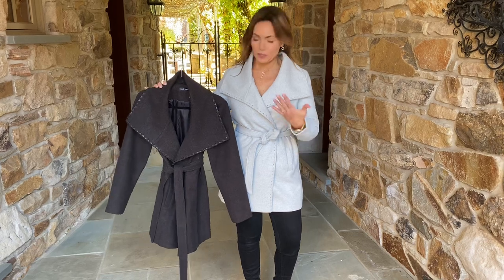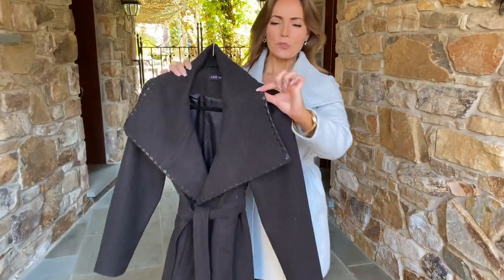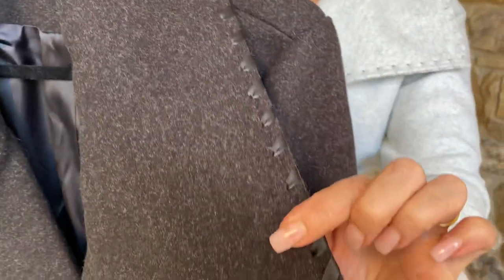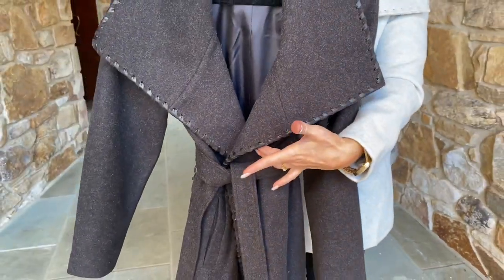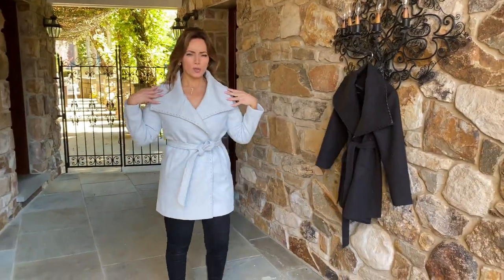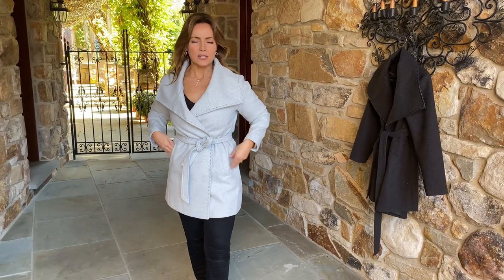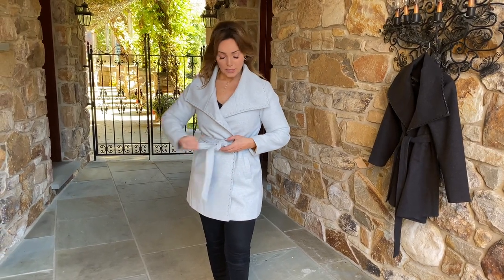I'm wearing it here in the light gray, and here it is in the black. I love the look of the blanket stitch — isn't that great — and that leather look going around the shawl collar. I love the fact that the collar comes out wide, the belt brings your waist in, and you have the pockets. So flattering in both colors. Because the shawl collar comes out here and you're bringing your waist in here, it makes you look really slim.